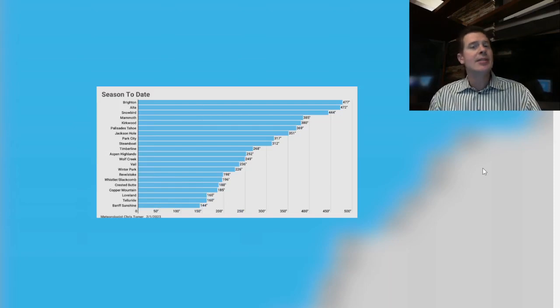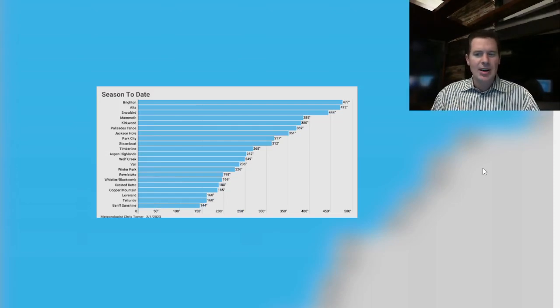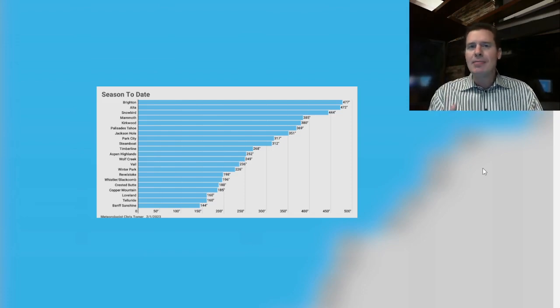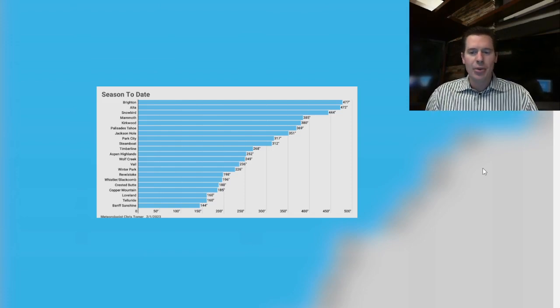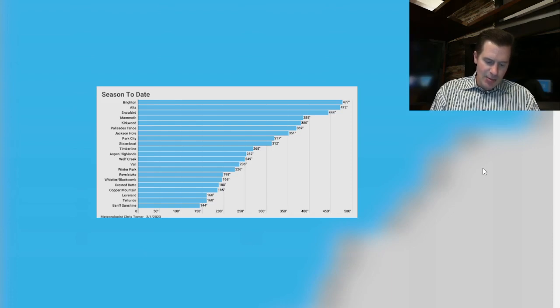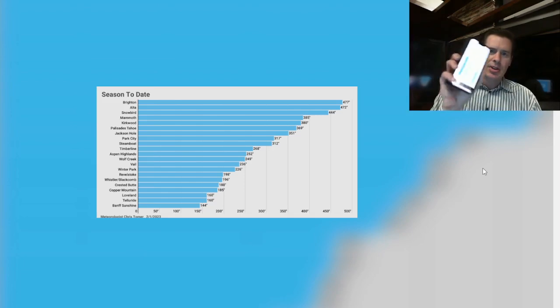I put a special feature on here for season-to-date snow. Brighton and Alta Snowbird are at the top of the list, all over 400 inches — about 440 to 475. So doing really well in the Wasatch. Mammoth's at 385, Kirkwood and Palisade all there. Jackson Hole's at 317, but what's interesting is Steamboat is right there with Jackson Hole, both at about 315. Steamboat has the most snow of any resort in Colorado right now at 312. Vail's at 236, Aspen Highlands at 252, according to aspenweather.net — my good friends Ryan and Corey operate that. Check it out — they have an app where you can see cumulative snowfall for the area.